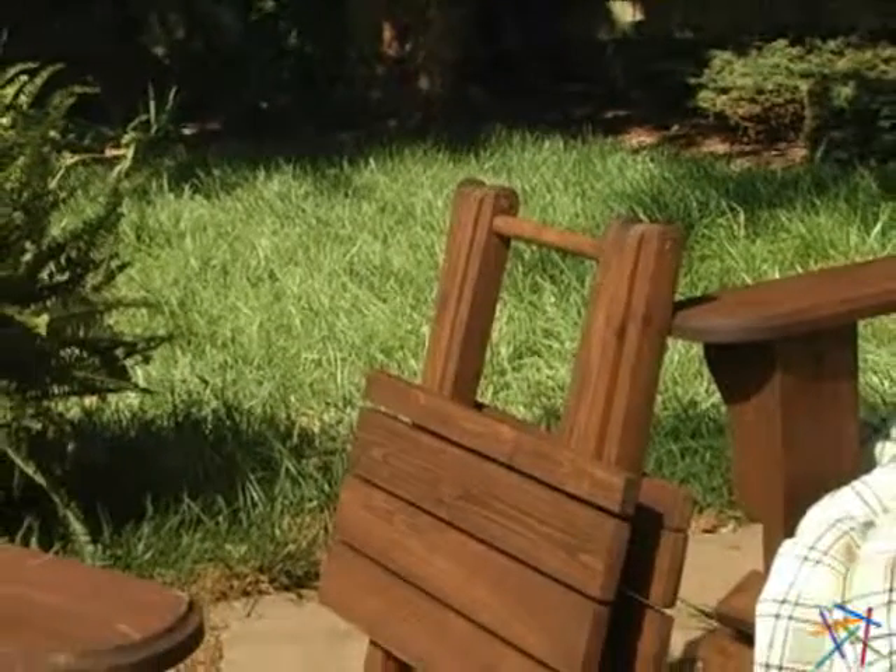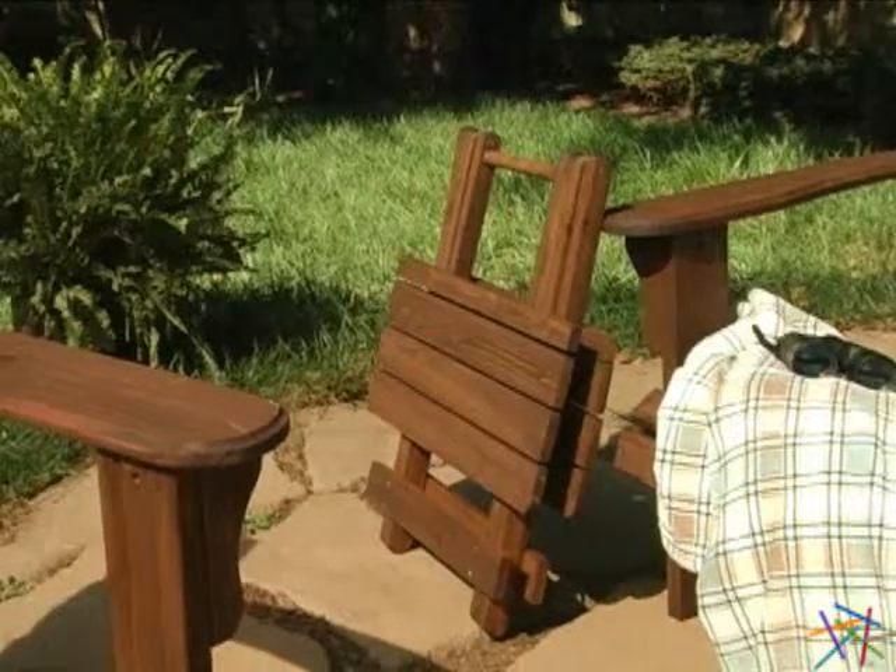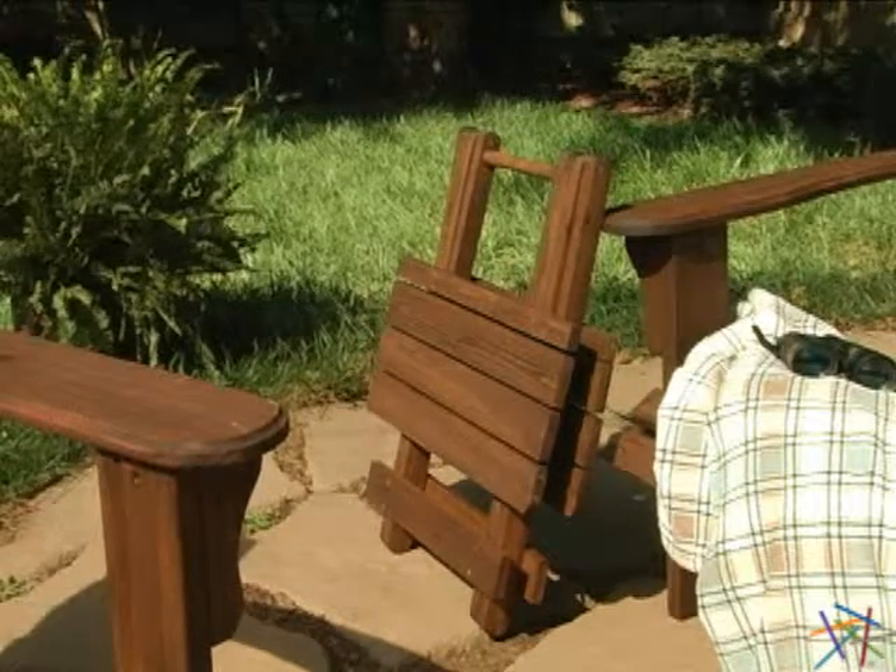What I love about this side table is that it's a folding tray. You can easily situate it anywhere so you have a place to set your favorite book or beverage.